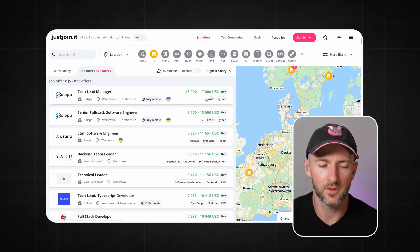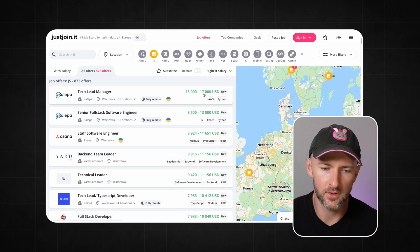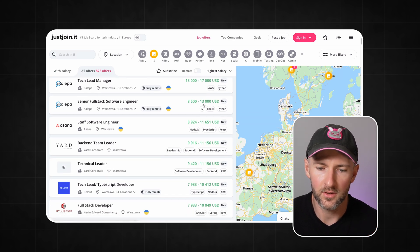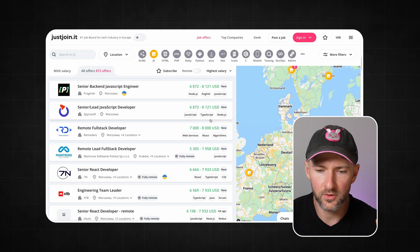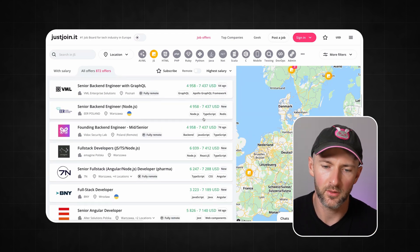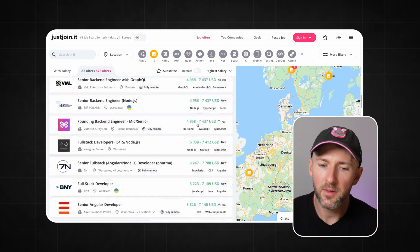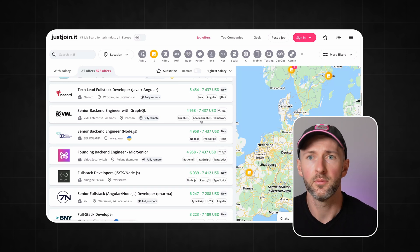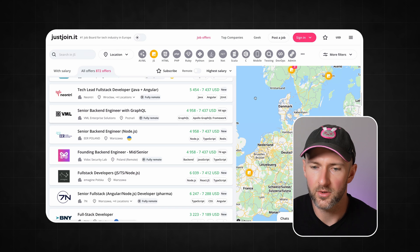As you can see, the first role isn't really a JavaScript role — it's a tech lead manager paying $13,000 to $17,000, so we can cut that off. Further down, salaries are between $8,000 to $13,000, so you can get fairly decent money as a senior JavaScript engineer. But if you scroll further down, you'll quickly find that most JavaScript developers make between $4,000 to $7,000 or maybe $8,000 USD per month. It's not bad, but it's still far from $100k for the majority of cases.